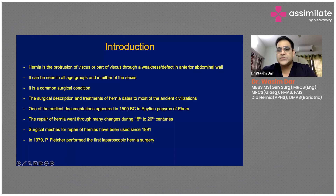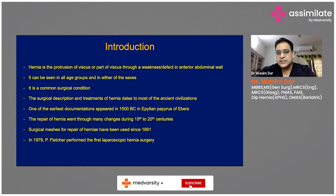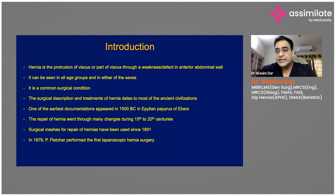Hernia is a protrusion of viscera or a part of viscera through a weakness or a defect in the anterior abdominal wall. It can be seen in all age groups and in either sex. It's one of the most common surgical conditions. The surgical description and treatment of hernias dates to most ancient civilizations — one of the earliest documentations appeared in 1500 BC in Egypt.